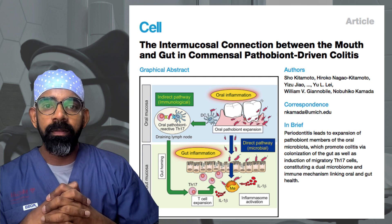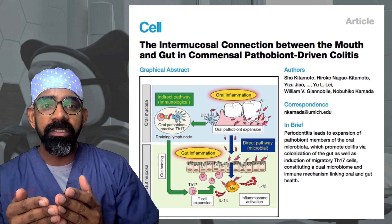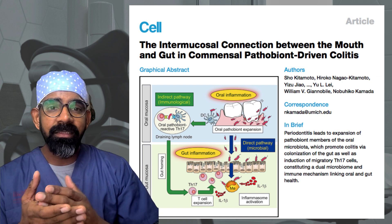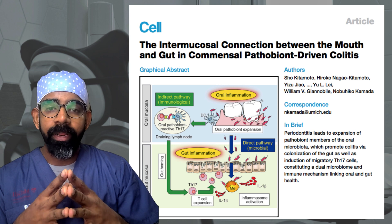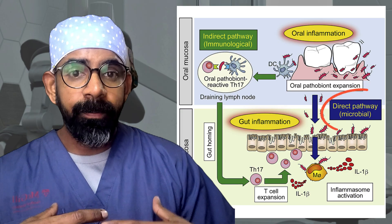A study published in the journal Cell wanted to understand how poor oral health, or gum disease, and the organisms present in your mouth impact your gut health. They did the study among mice and found that organisms move from the oral cavity into the gut and cause gut inflammation. We swallow everything, so whatever is here ultimately goes to your gut, and oral organisms are not designed to survive in your stomach or intestines.